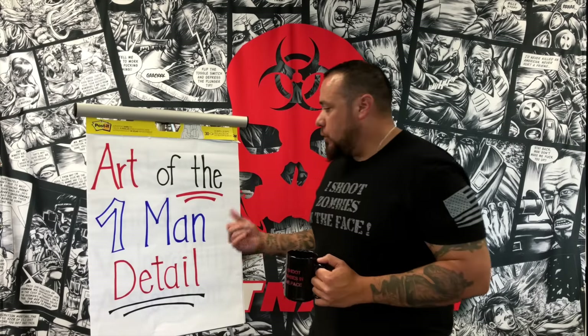Before I answer that question, I want you to know that what we're going to talk about are the tips and techniques that can properly help safeguard your family or loved ones. So keep watching. The answer is that a one-man detail or a sole detail is dictated by the surroundings and the environment.